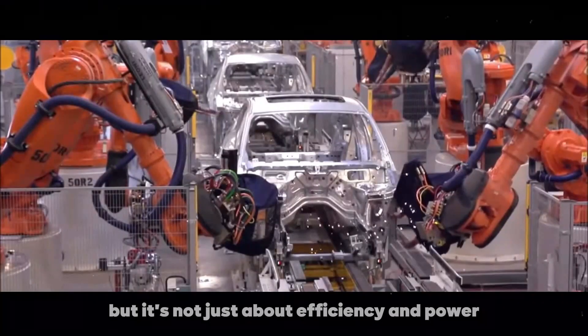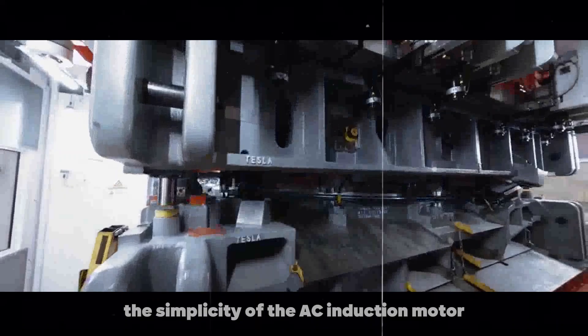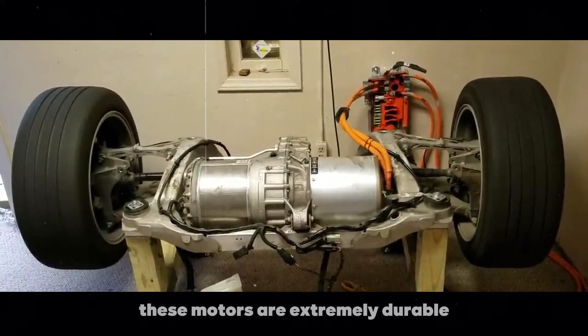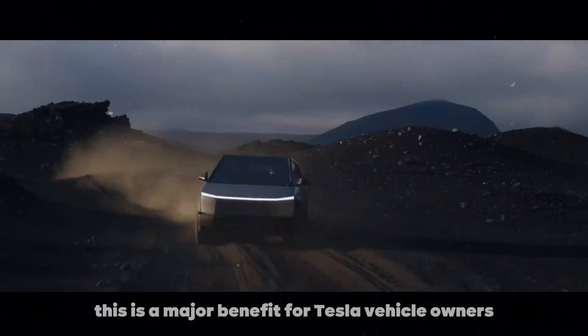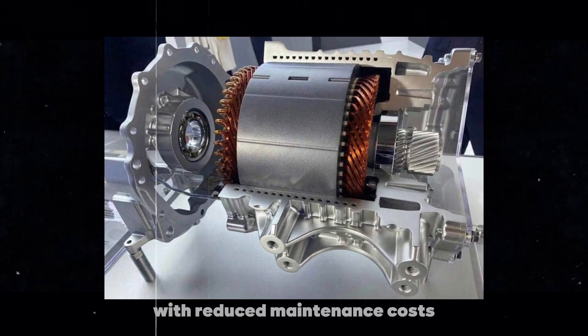It's not just about efficiency and power — the simplicity of the AC induction motor is also a significant advantage. With few moving parts, these motors are extremely durable and require little maintenance. This is a major benefit for Tesla vehicle owners, who can enjoy years of reliable use with reduced maintenance costs.